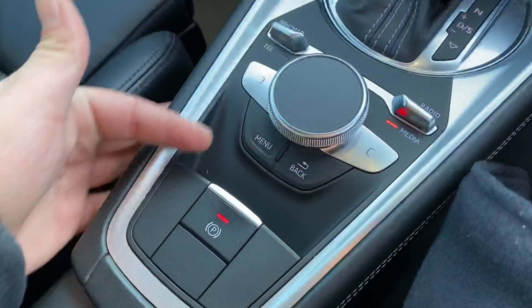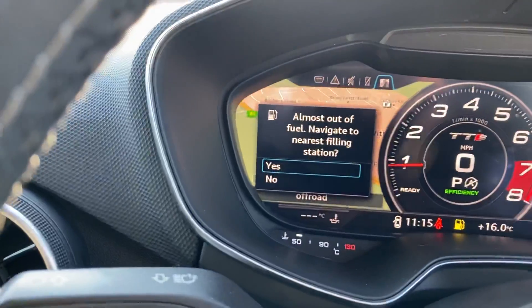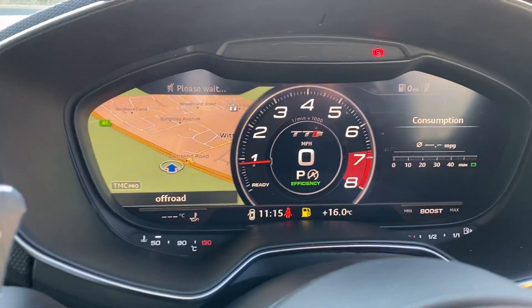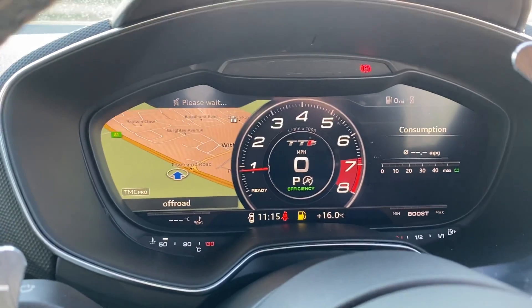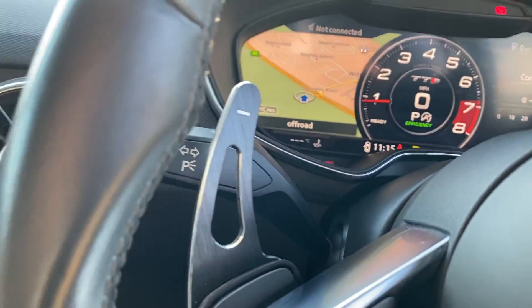Further down you have all your shortcuts across here, like navigation, all displayed on the full virtual cockpit display. It's very bright, the graphics are very good, and there's a lot of information on there — you can actually customize it quite a bit.